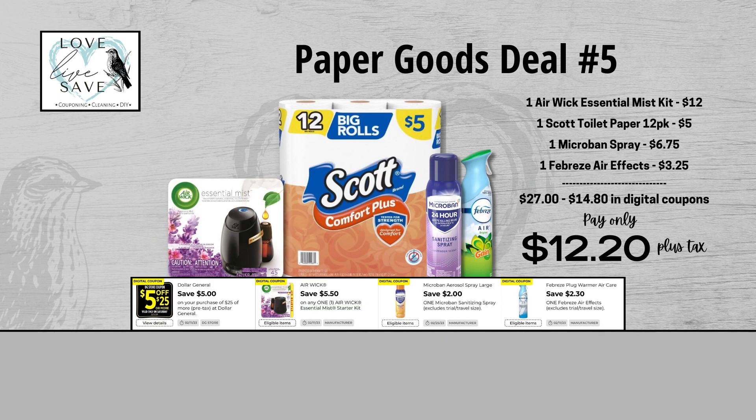For our fifth deal, grab one of the Airwick Essential Mist Starter Kits, one 12-count pack of Scott toilet paper, one Microband spray, and finally one can of Febreze AirFX. When we add everything up before coupons, our total retail value comes at $27. But after all coupons, our total out of pocket comes down to just $12.20 plus tax, so that's a total savings of $14.80.